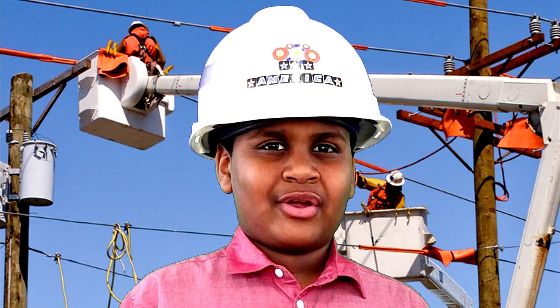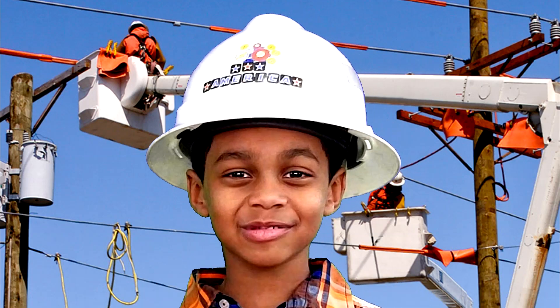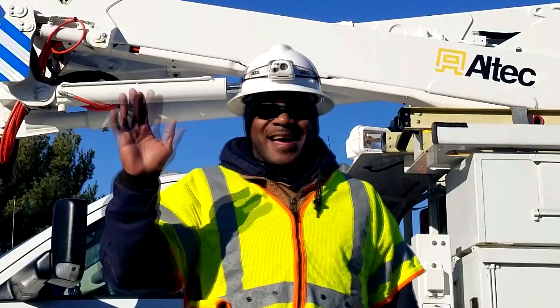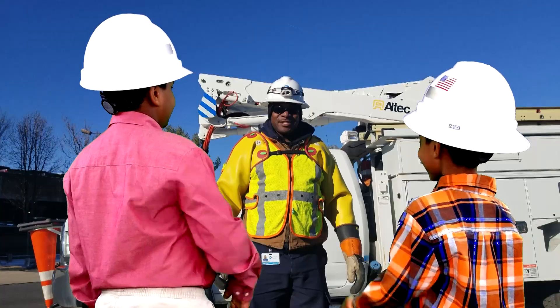Did you know there are over 100,000 linemen? And guess what — our daddy is a lineman! Hi Dennis. Hi Aiden. Hi Daddy.